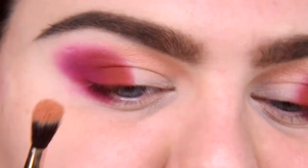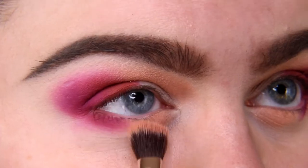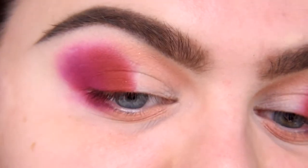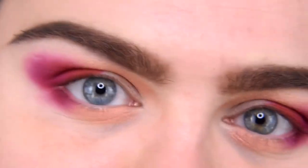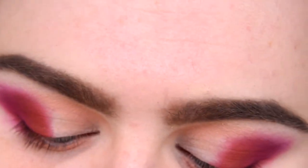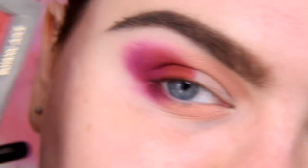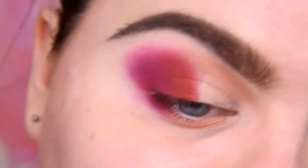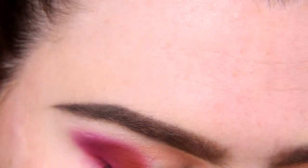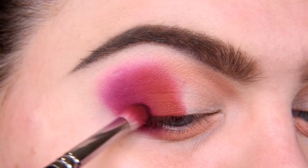Going to apply this shade also on my lower eyelid, on the whole area without any color. Now only three steps left: inner corner highlights, something on the middle, and a little darkness in my outer corner. Let's start with the darkness. I'm taking shade Blackberry with pencil brush, only on the tip, so nothing crazy — it's only here. Let's add a touch.